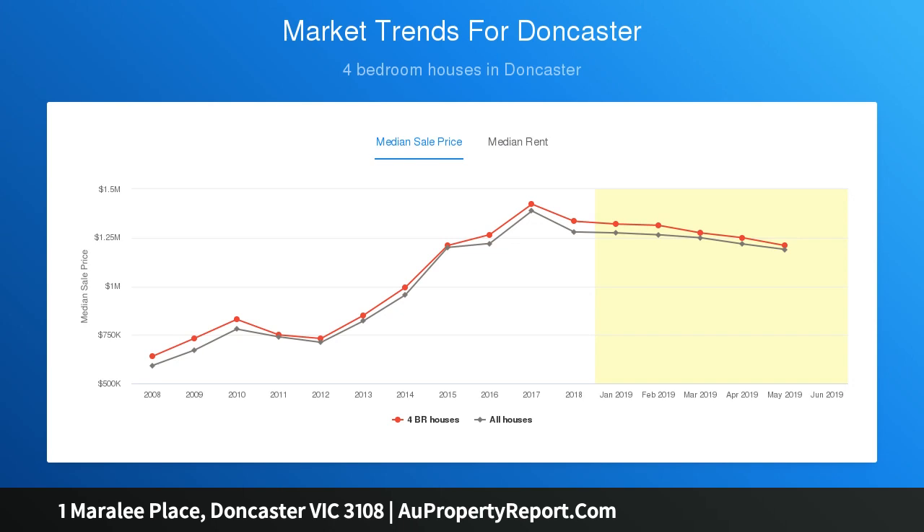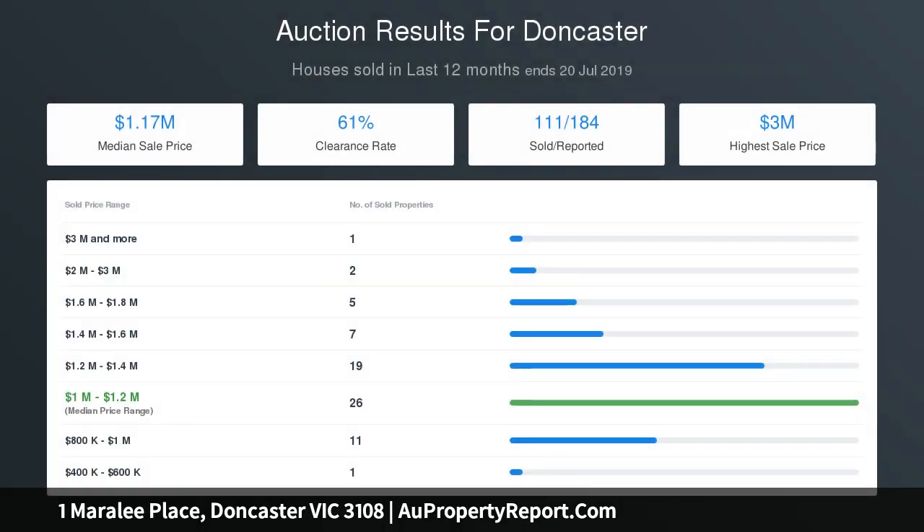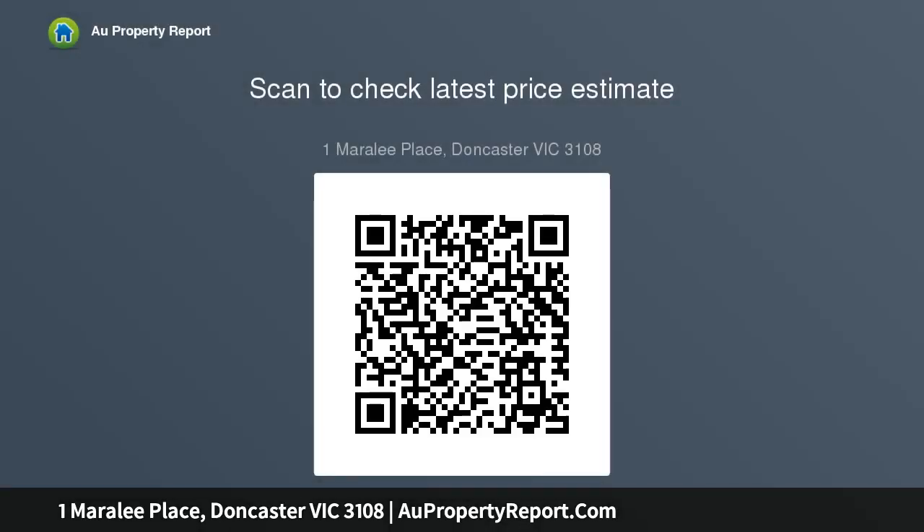Cleverly designed to deliver zoned family privacy for extravagant entertaining, the expansive layout is linked by walls of floor-to-ceiling bi-folding doors, providing formal lounge and dining zones with cozy fireplaces, and an indoor-outdoor alfresco patio ideal for year-round entertaining.